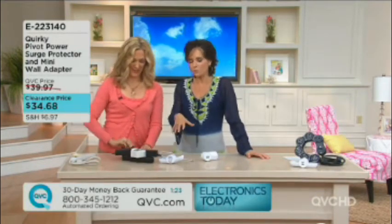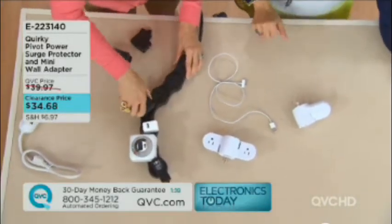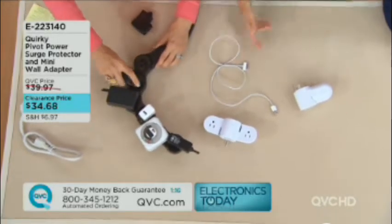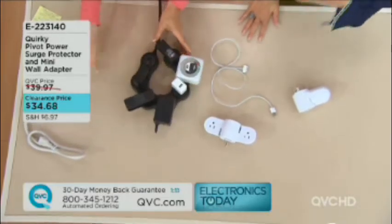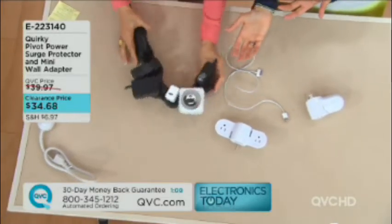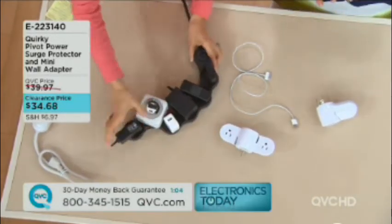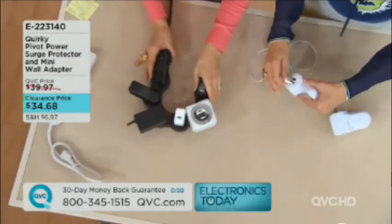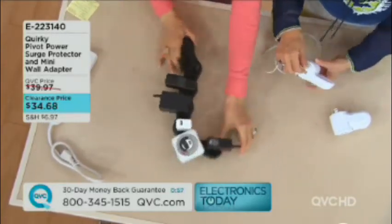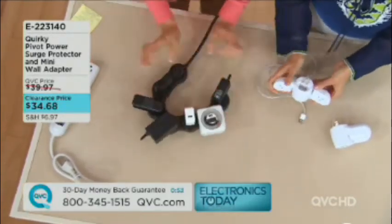Under $35. The Quirky Pivot Power is black, and you get the white mini. Not a lot of these to go around. If you've never seen this surge protector by Quirky before — it's called the Pivot Power — it is just so ingenious. Jake Zion in Milwaukee, Wisconsin had a great idea. There was a guy who had a need and he fixed it. He's a problem solver. Hats off to Jake. It bends and flexes and adjusts.